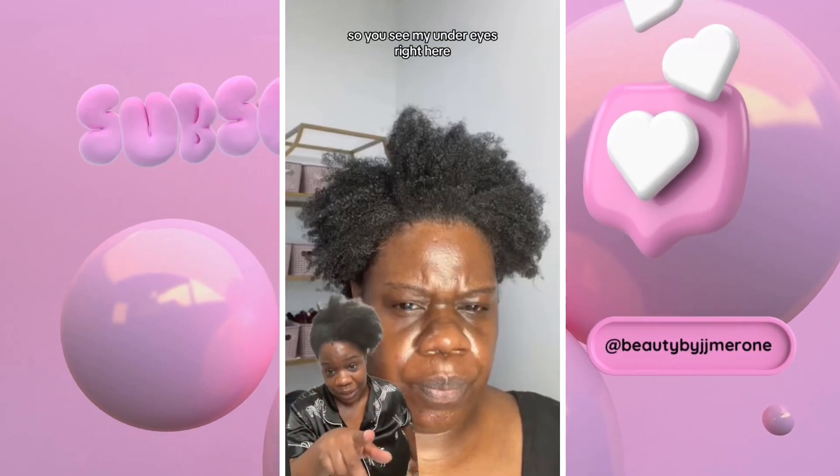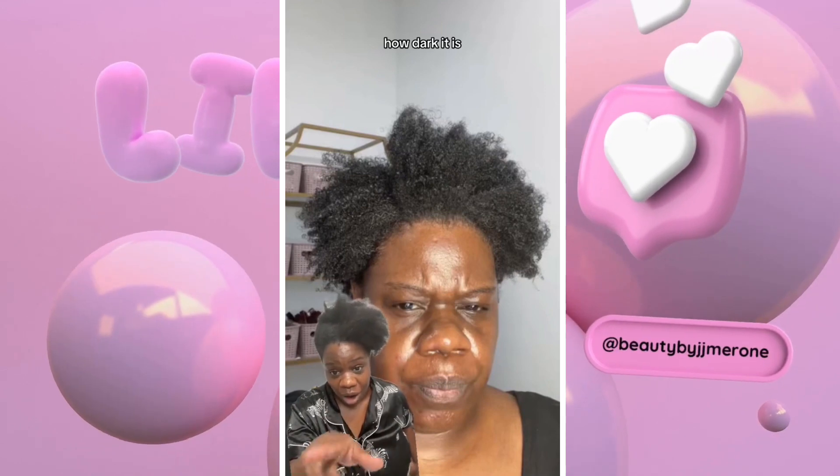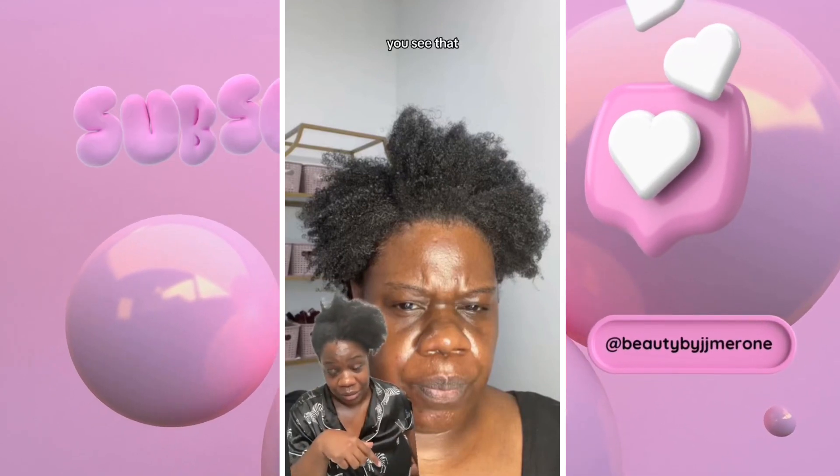We don't gatekeep here. You see my under eyes right here? How dark it is. I look like Uncle Fester, y'all. You see that? I look like Uncle Fester.